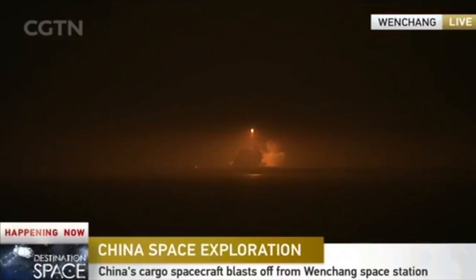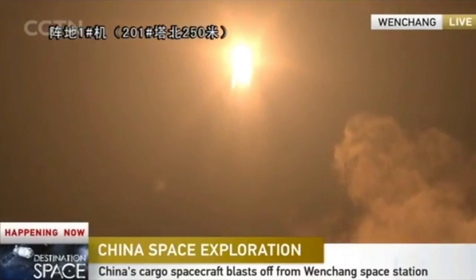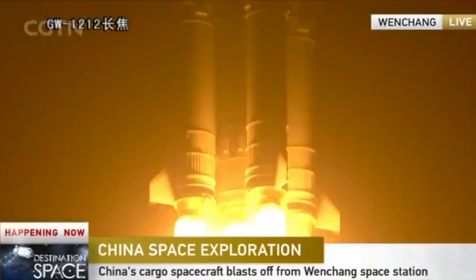If you are just joining us, this is our special coverage of the launch of China's latest space mission. As you can see, the launch vehicle has cleared the tower already.